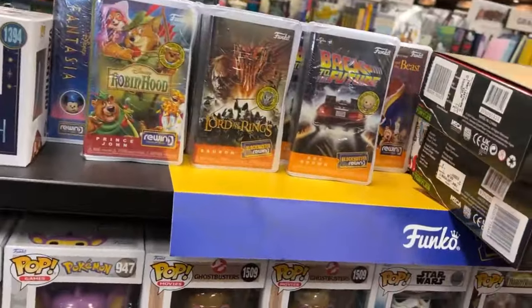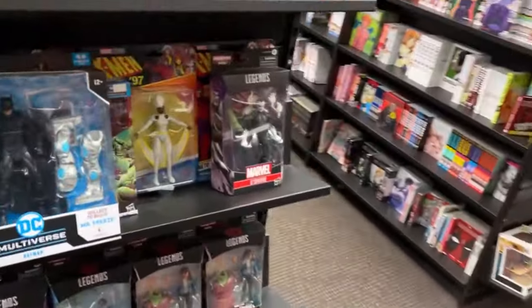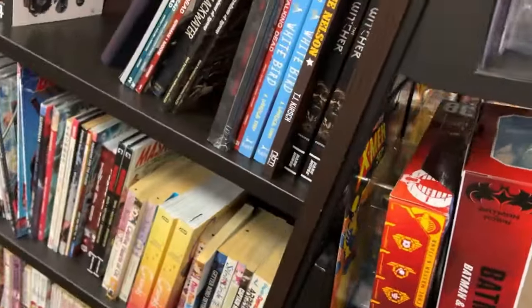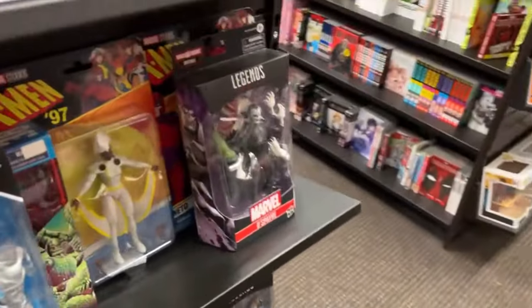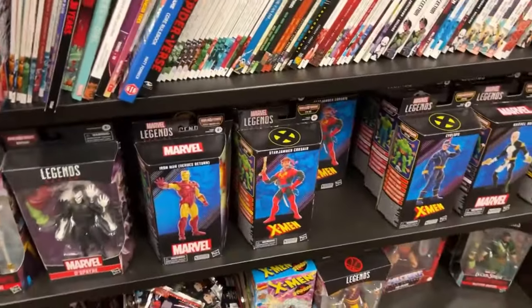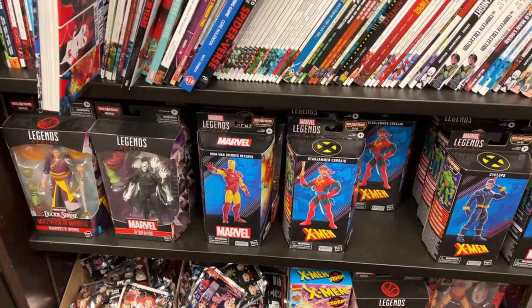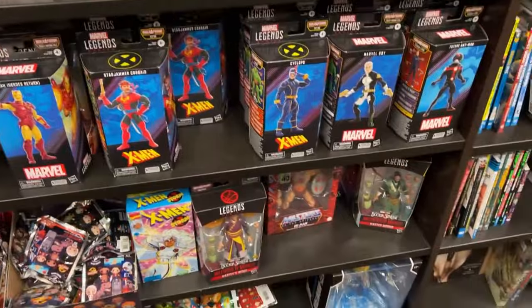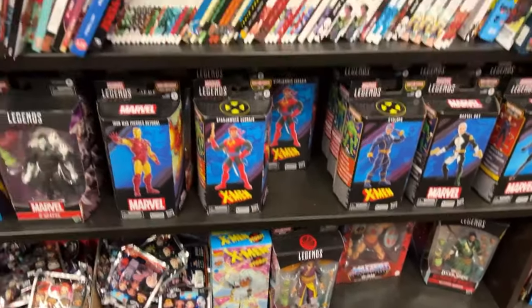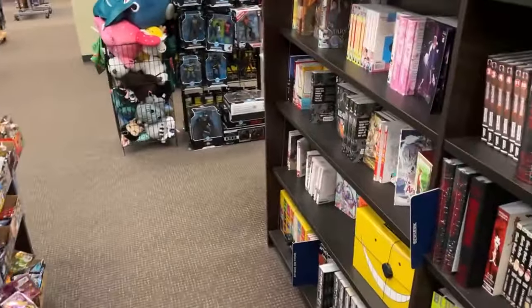I think that's going to do it for Books A Million — wait, I didn't even look at the Marvel Legends! They're expensive but I do enjoy them. They've got some X-Men '97 figures — Wolverine, Storm, and Magneto. Wolverine usually doesn't last very long in my area, which is why I sounded so excited. I wonder when they got him. Okay, that's going to do it for Books A Million.